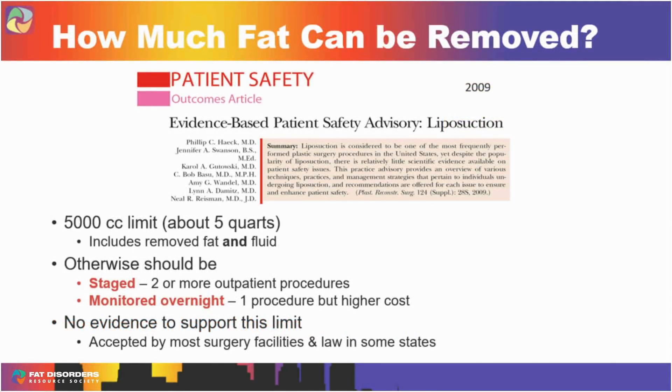How much fat can be safely removed? The number 5,000 cc — five liters, about a gallon — is widely cited. I was on the patient safety committee that wrote that recommendation in 2009. Why did we pick that number? Because the previous committee 10 years before us picked it, and they didn't really have a good scientific basis for it either. In some states it's actually a law. It's an artificial number, but we thought it was reasonable. It includes fat and all the fluid that comes out. If you go over 5,000 cc, the recommendation is the patient should be monitored overnight, which adds cost and complexity — but there's no strong evidence to support that threshold either.